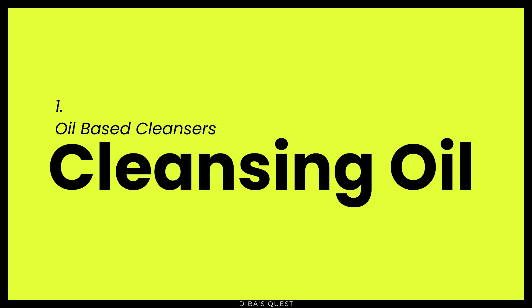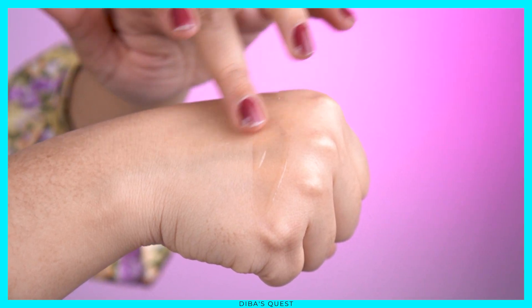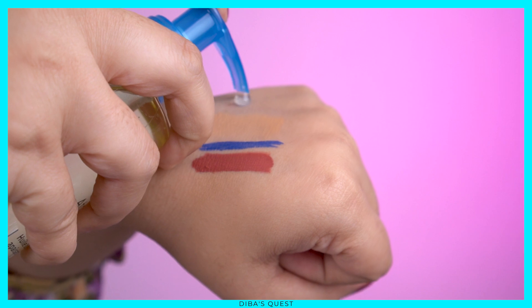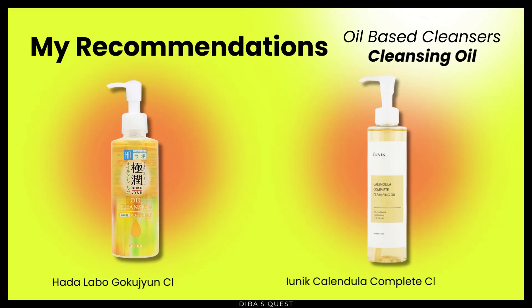I actually stopped using micellar water a few years ago because I found that cotton pads are irritating to my skin. What I use and enjoy the most right now are oil-based cleansers. There are mainly two oil-based cleansers available in the market: cleansing oil and cleansing balm. The difference between the two is mainly texture. Both contain surfactant and oil, which melts oil-based products easily, and also contain an emulsifier which makes them easy to wash off without leaving your skin feeling tacky or greasy. Cleansing oils are liquidy and oily, very easy to use — take a few drops on your hands, put on your face, wait a few seconds, massage very gently, and all the makeup and sunscreen comes off. Then add a little water and massage to emulsify it, making it easier to wash off, then follow with your regular cleanser. My recommendations: Hada Labo Gokujun Cleansing Oil and Inika Calendula Complete Cleansing Oil.